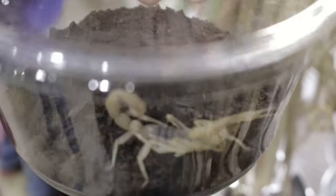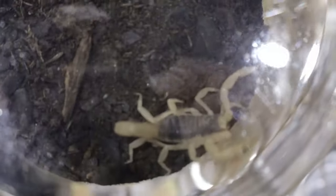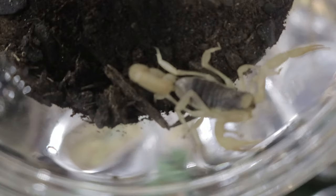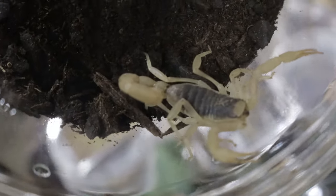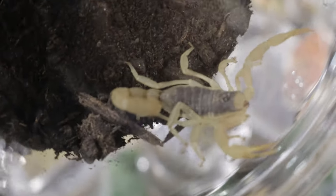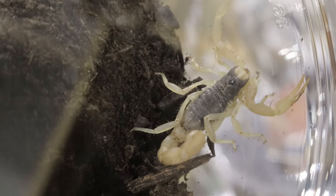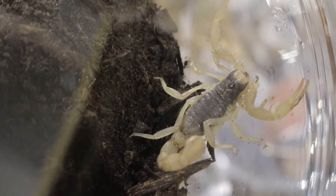Striped devil scorpions are nocturnal, coming out after dark to hunt for food. They're solitary and territorial, relying on their pincers and stingers to capture prey. Their diet consists mainly of insects like crickets, beetles, and spiders, but they are opportunistic hunters and will eat other small invertebrates as well. They use their pincers to grasp prey and their venomous sting to paralyze it before feeding.